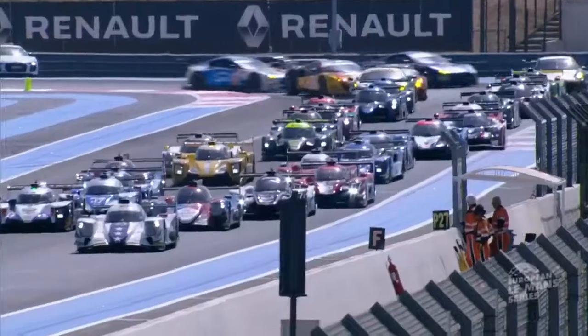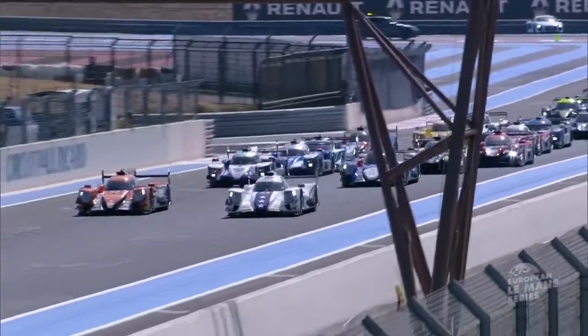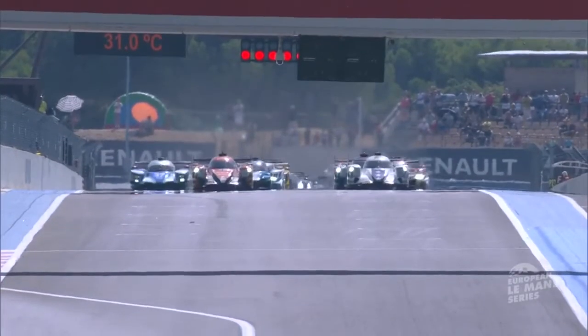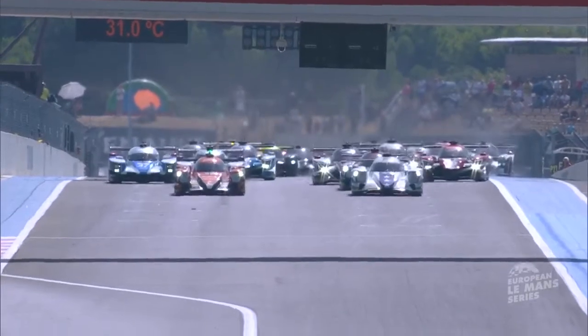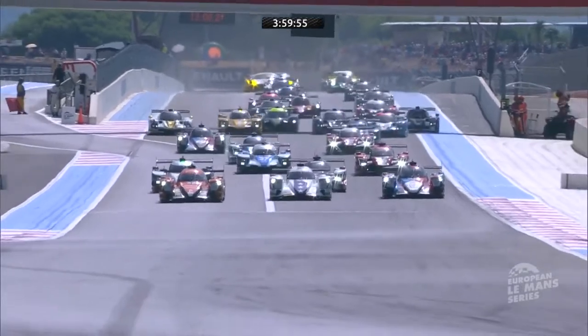British front row in LMP3, and it's going to be Ferrari versus Porsche way back in the grid on the GTs as well. It looks like the cars are underway although the red lights are still illuminated at the moment. Still we have five red lights — finally they are extinguished now and the four hours start.